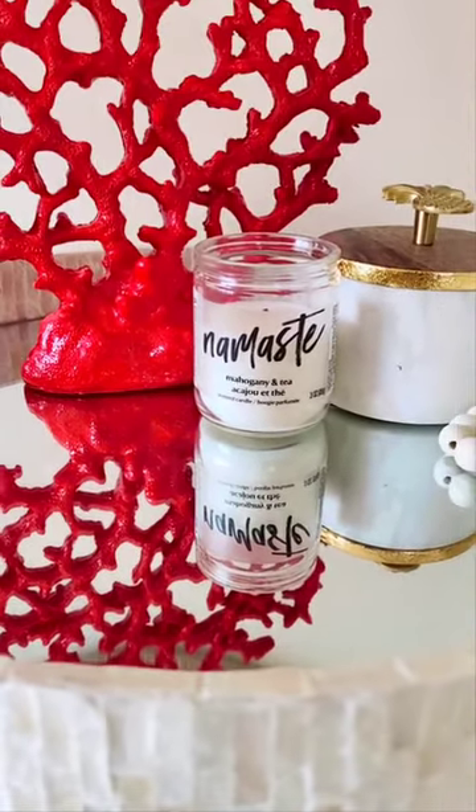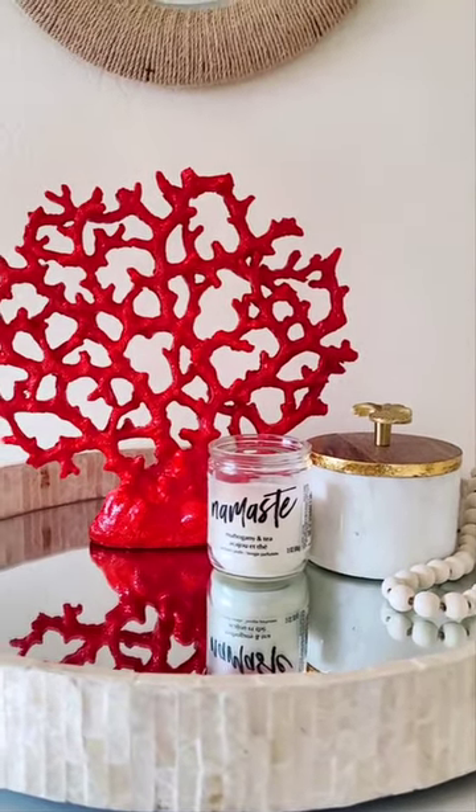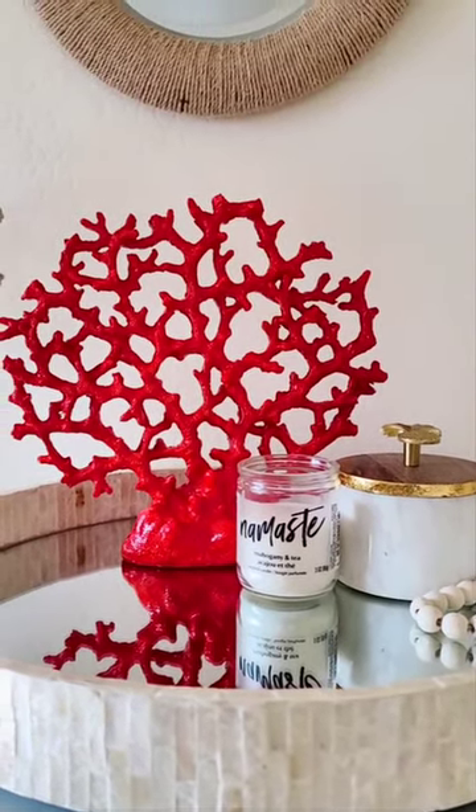I think this turned out pretty good. It was beautiful — it's bright, and I just love it. Tell me what you guys think. Isn't this beautiful?